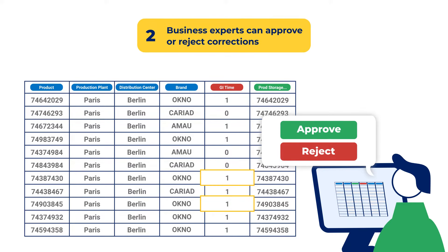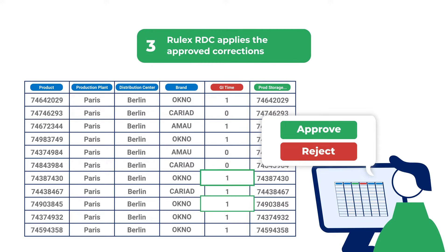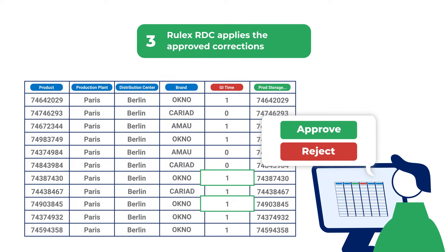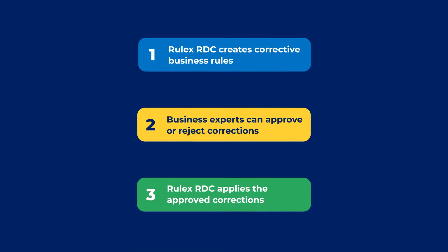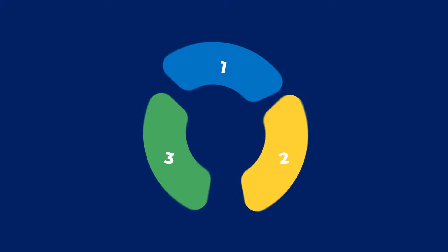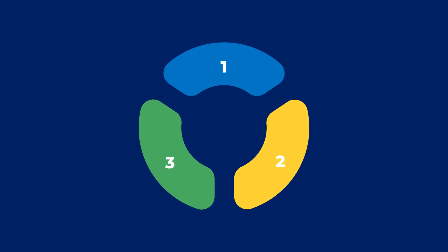Business experts can then review the suggested corrections, intervening where necessary. And when everyone is satisfied, these approved corrections are applied to master data. With each execution, the solution gets smarter, building better rules based on expert feedback.